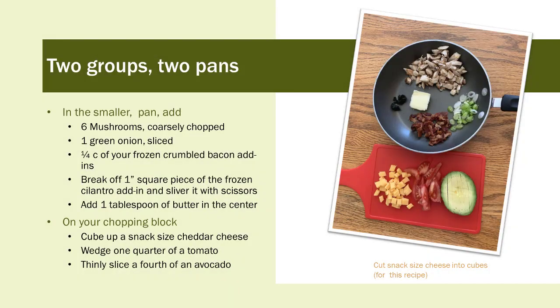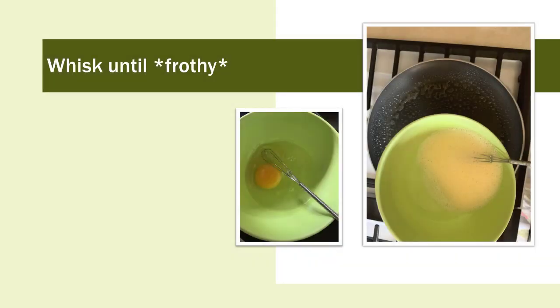In a smaller pan, add six mushrooms coarsely chopped, one green onion sliced, one quarter cup of frozen crumbled bacon add-ins, and a one-inch square piece of frozen cilantro add-ins slivered with kitchen shears. Add one tablespoon of butter in the center. On your chopping block, cut up a snack-sized cheddar cheese, wedge one quarter of a tomato, and thinly slice a fourth of an avocado. It is important that you whisk only one egg — not two — and only two tablespoons of water, not milk, until frothy. The omelette is a delicate dish, so two eggs or milk will make it too heavy.